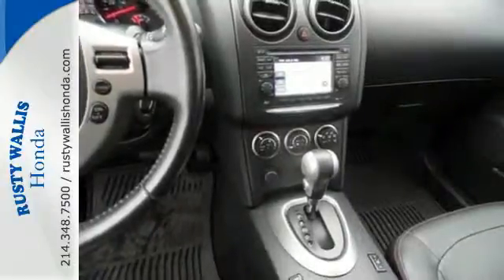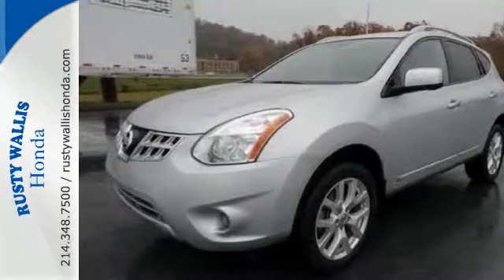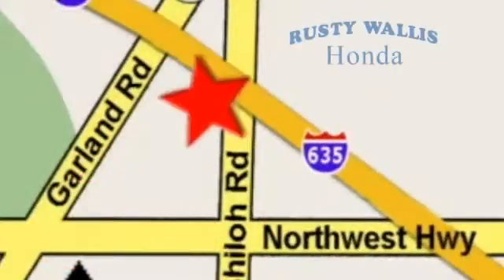Come in today and say hi to this Rogue, it's looking forward to a test drive. At Rusty Wallace Honda, our primary goal is to satisfy our customers. Stop in today, we're easy to find just off I-635 at Shiloh Road.